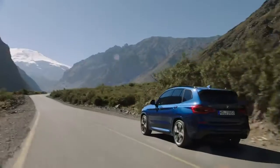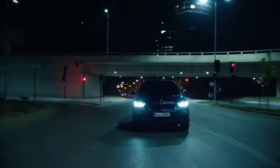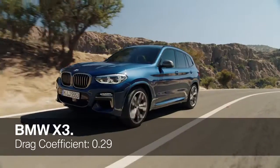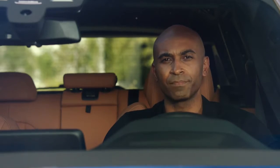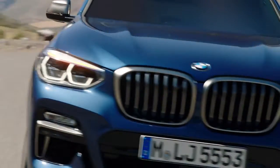A strong suit of any BMW is its driving dynamics. The all-new BMW X3 is the perfect vehicle for urban regions, meaning on-road, but also off-road. With an impressive drag coefficient of only 0.29, this SAV sets new technological standards in its class. Furthermore, it is up to 55 kilograms lighter compared to the second generation, ensuring improved efficiency and greater agility.